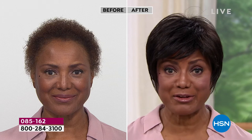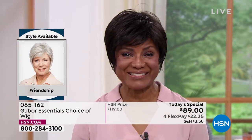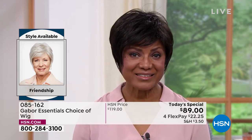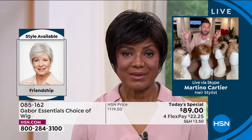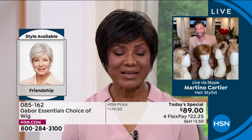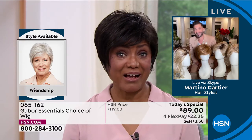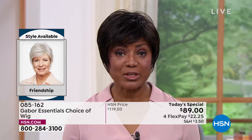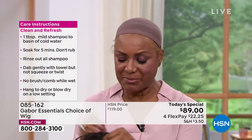I started wearing wigs because it was just too much for me to try to curl my hair, get on stage, and be there on time — and then have to change it for something else. So I thought, I'm going to buy a wig; that's probably the best thing for me. And as for why Gabor specifically — since I wear wigs all year round and we live in Florida, it gets pretty hot. The other wigs I used to wear were so heavy. What I like about Gabor is that it's breathable.